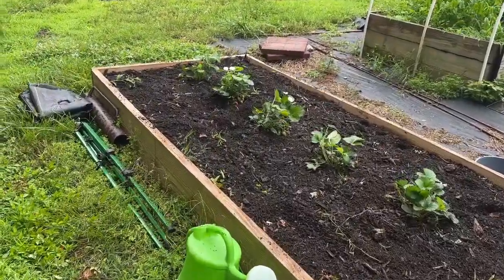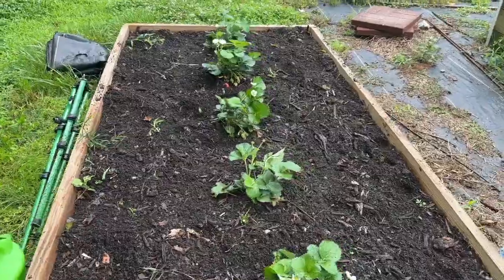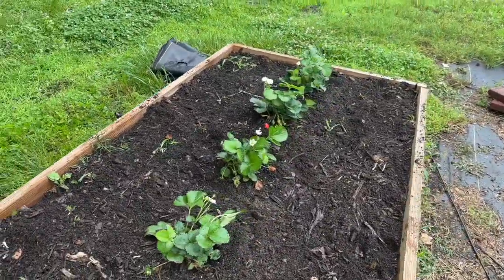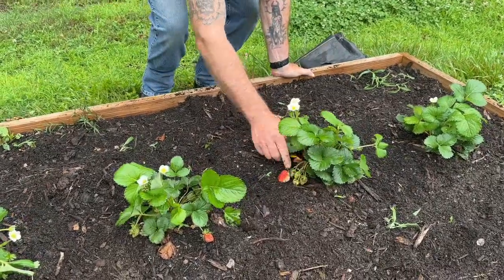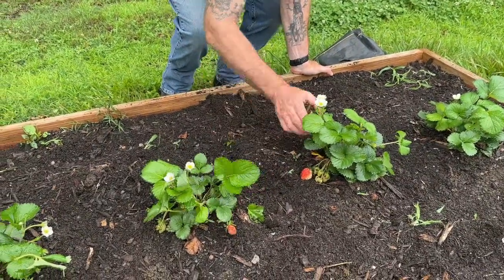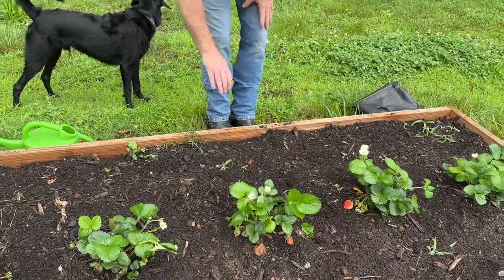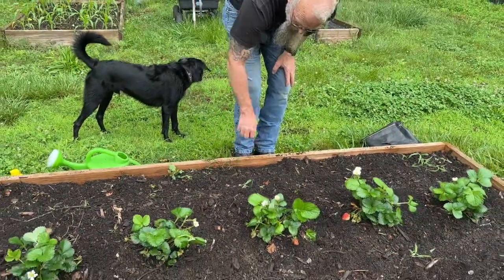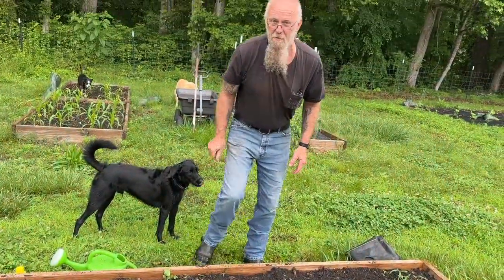Strawberries! That's exciting. What I'll generally do — in the past when we had strawberries, last year we didn't get any — is I'll go ahead and pull them when they're ready. I just throw them into a baggie in the freezer, and when I have enough, I'm able to make some homemade strawberry jam. That bed looks great.